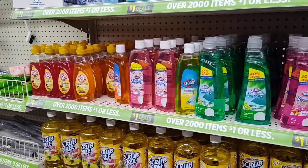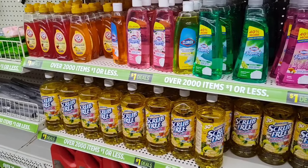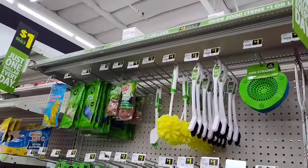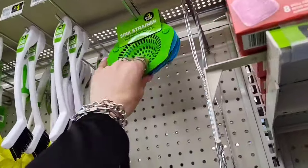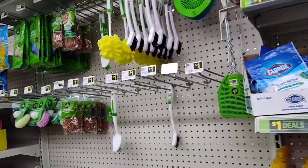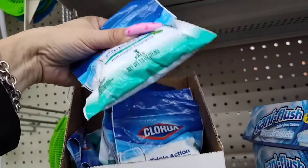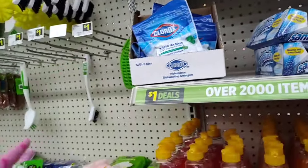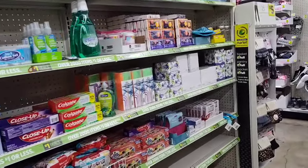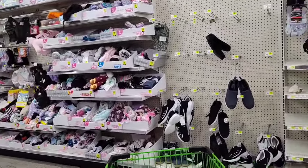We have name brands for a dollar — we're not out of dollar stores yet! Dollar General has a lot of good dollar stuff. Sink strainer for a dollar, dishwasher detergent in a three-pack. So there's one aisle here and another one over there — we've still got dollar stuff.